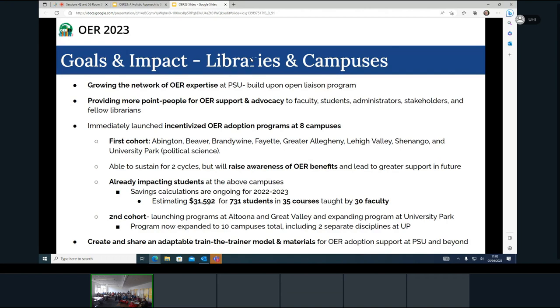This has had an immediate impact on students. Initial cost savings calculations estimated about just under $32,000 for 731 students in 35 courses taught by 30 faculty. The second year of the program is underway now, expanding to two additional Commonwealth campuses as well as additional programs at the main University Park campus. A final goal is to have adaptable materials that can be used at various Penn State campuses but also at additional institutions.